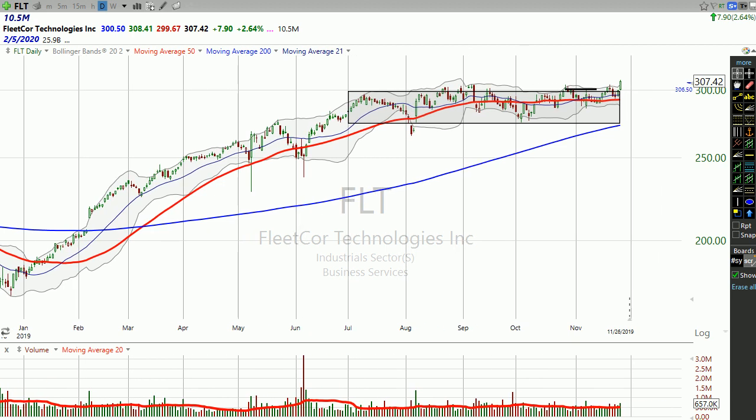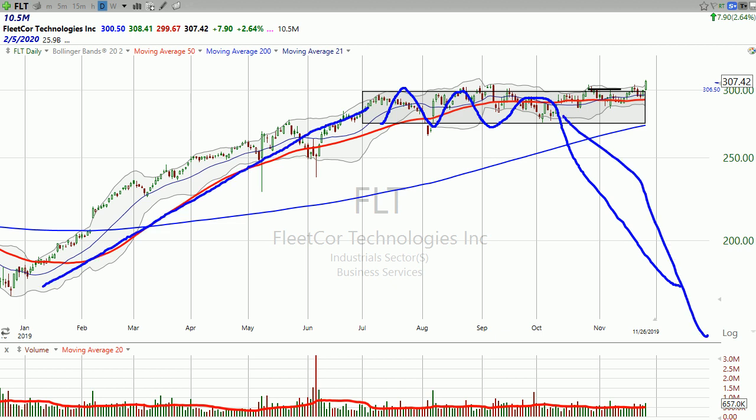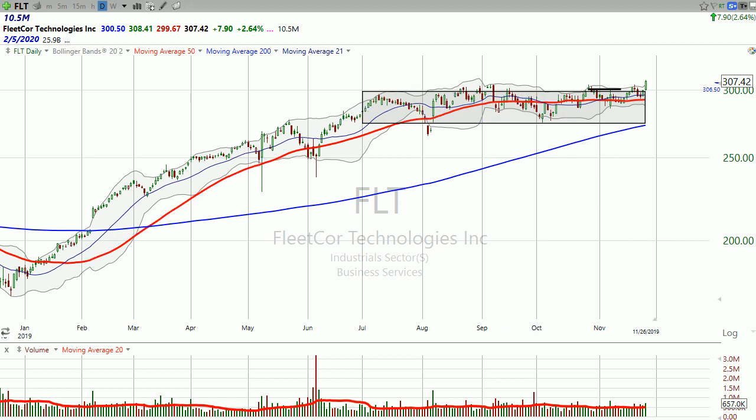So you're sitting here as a trader, as a technician — a chart guy or lady — and you're wondering: is this a stock that is under distribution that's ultimately going to lead to a markdown phase? Wyckoff talked about this stuff. Is this going to lead to a markdown phase — distribution, nice big markup, distribution, and then here comes the pain? Or is it going to be a little distribution that ultimately turns into accumulation to start the next phase?